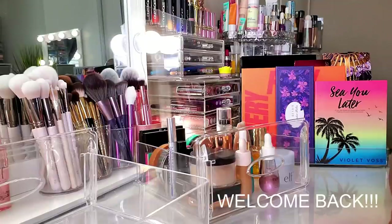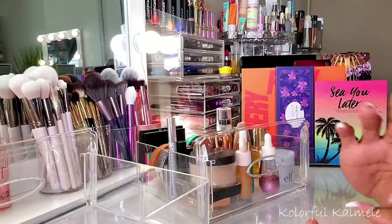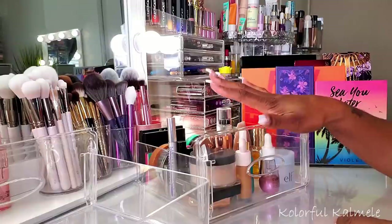Hi guys, welcome back! It is time for me to do another shop my stash. It's been about a month since I have shopped my stash, and I am really proud of myself. I've been doing really well with my shop my stash stuff. Every now and then I'll sneak in a new item that I got throughout the month, but for the most part I really do stick to using all of the items that I pull.